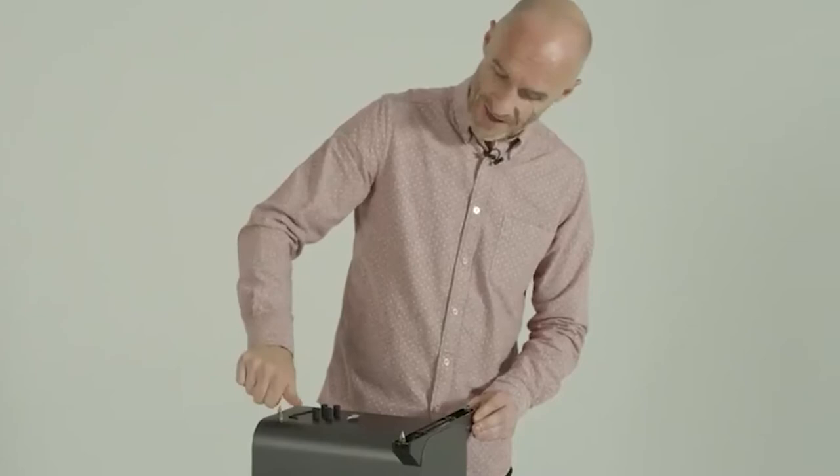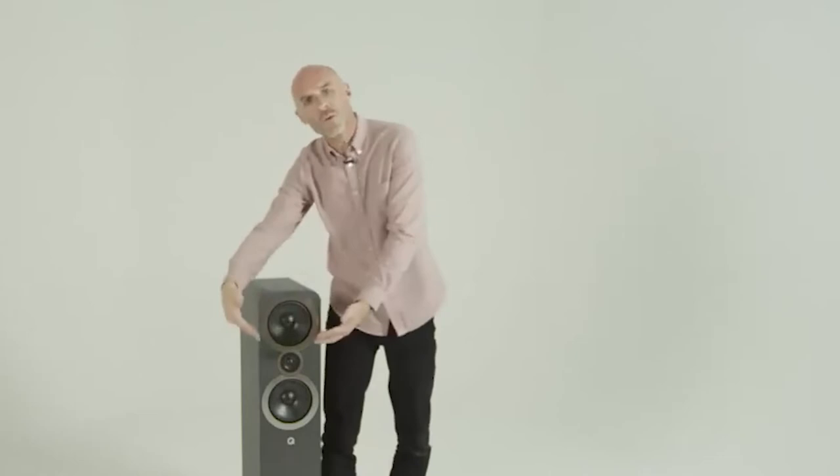Inside the cabinets are two 6.5-inch drivers supported internally by thick baffles. The tweeter is 0.8 inches and handles all the high frequencies, while the two woofers produce the mids and bass. It also features a rear bass reflex port, which is an open vent that lets the speaker control the bass, working in tandem with the rigid design.